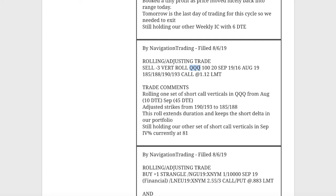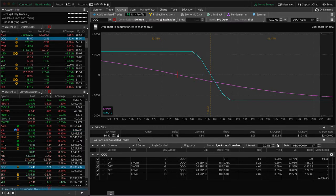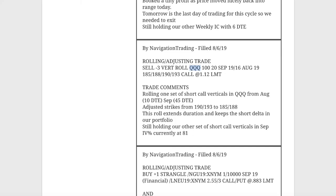Next trade, rolling adjusting trade in QQQ. We went ahead and rolled our other set of short call verticals and adjusted the strikes down as well. Looking at the platform, both sets are just one strike difference, so we look at them together — prices are just inside our range, holding for that short delta exposure in our overall portfolio.